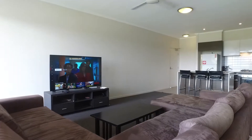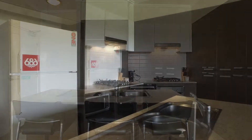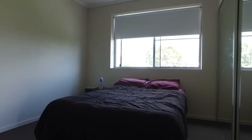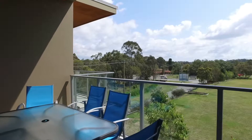Open plan living with modern kitchen completed with plenty of cupboard and storage spaces. This will be one of the best buys around and suits any home buyer or investor who wants a stylish and modern apartment. Apartment 18 Sphere, Southport.